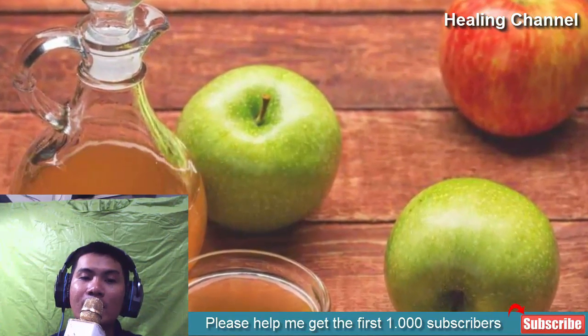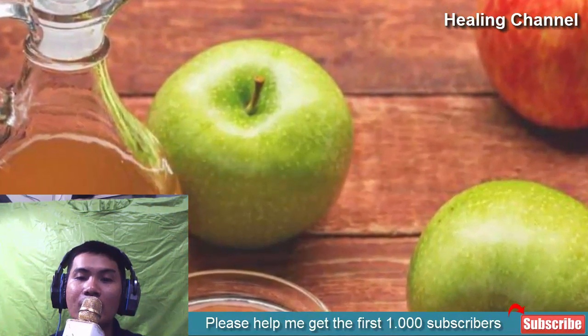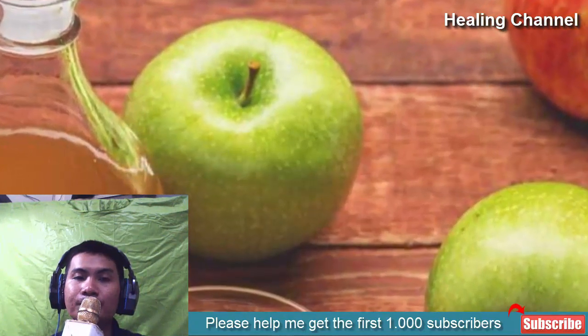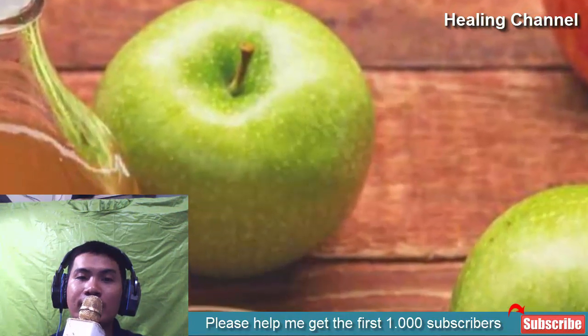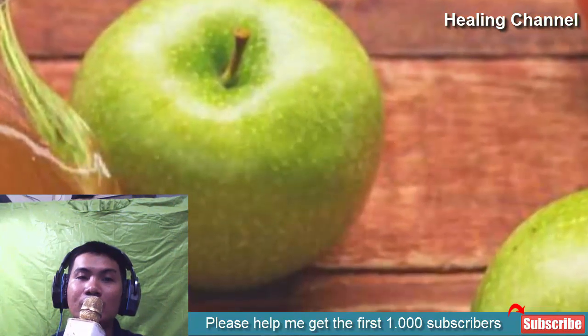2. Apple cider vinegar. It seems like there is nothing apple cider vinegar can't handle, and it remains an effective natural remedy for kidney stones, as it can help to dissolve small kidney stones. Regular consumption of two teaspoons per day is also advised to prevent recurrence or formation of new stones.